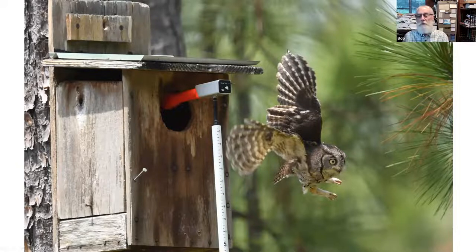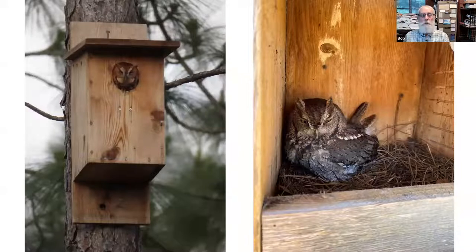We don't always find kestrels in the boxes — sometimes there's a surprise. A little screech owl flew out when Erica poked the pole camera in up in Suwannee County — a great picture showing the pole camera and the owl. Several boxes have become de facto screech owl boxes used every year; Miguel photographed one this past year with his cell phone at Goethe State Forest near Watermelon Pond.